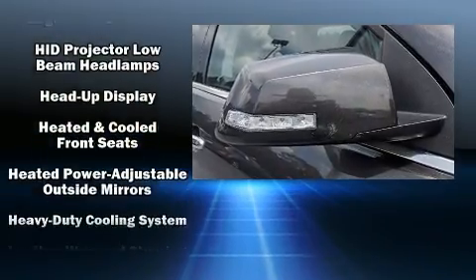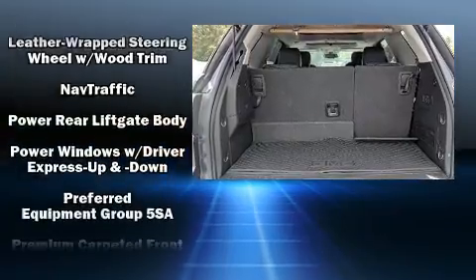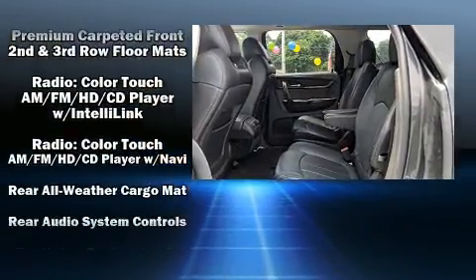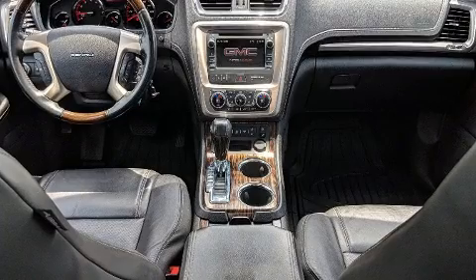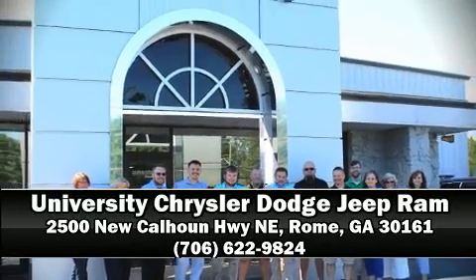Passengers are protected by various safety and security features, including a security system, OnStar, and four-wheel disc brakes with ABS. It also arrives with a Carfax history report, providing you peace of mind with detailed information. Stop by our dealership or give us a call for more information.